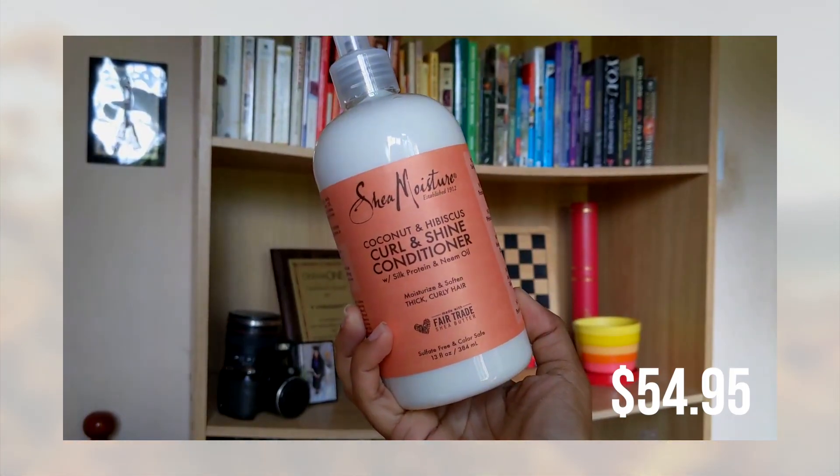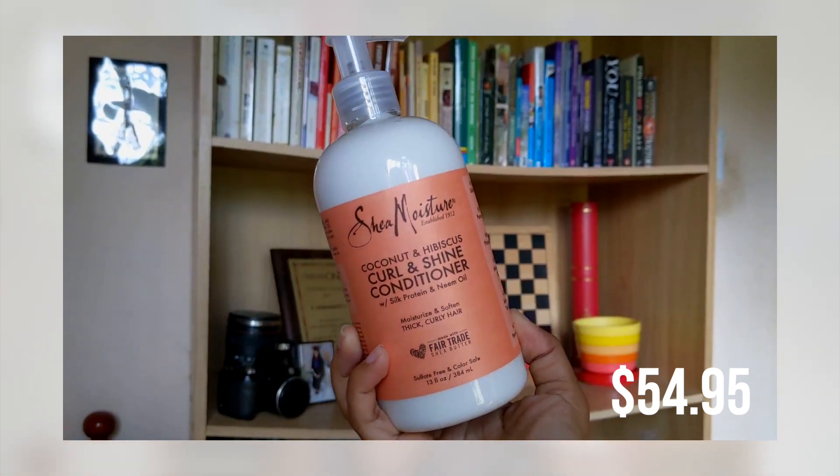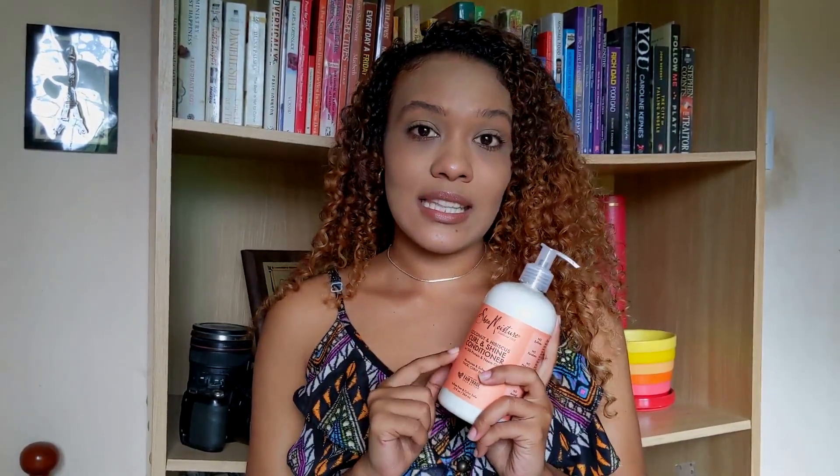I also got the SheaMoisture Coconut and Hibiscus Curl and Shine Conditioner. I'm currently using the SheaMoisture line, so this is the curly hair line and it's actually the first time I'm trying it. To be totally honest, I'm not a huge fan of the curly hair line from SheaMoisture — I've tried the styling products and yeah, they're just not for me.